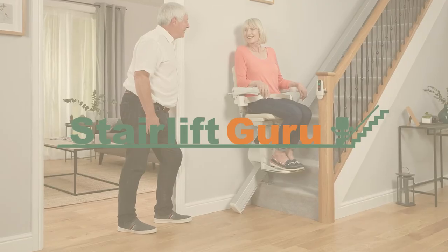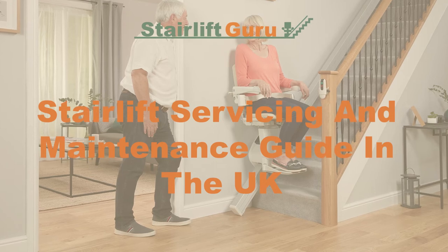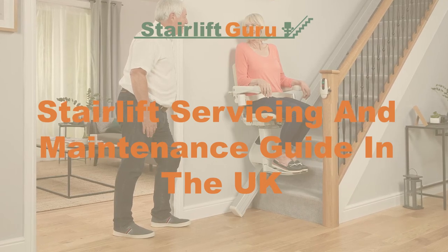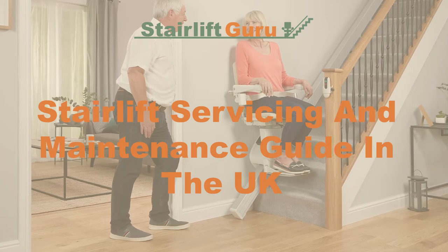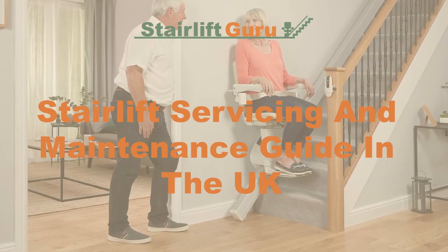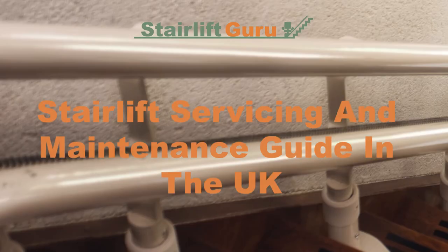Hello and welcome to Stairlift Guru. Today we will be looking at a stairlift servicing and maintenance guide in the UK. Before we start, do not forget to head over to stairliftguru.co.uk to get your free stairlift quote. We are your one-stop shop for all things when it comes to stairlifts.